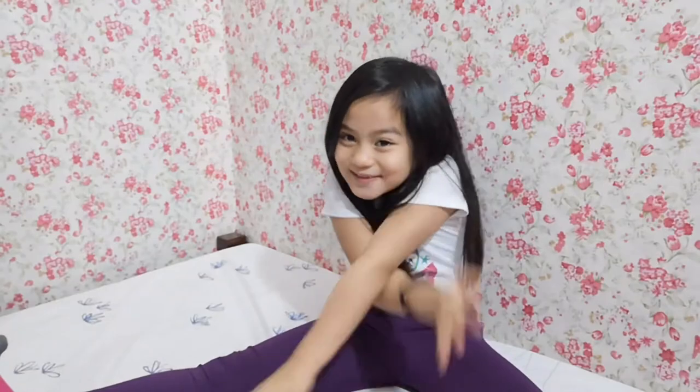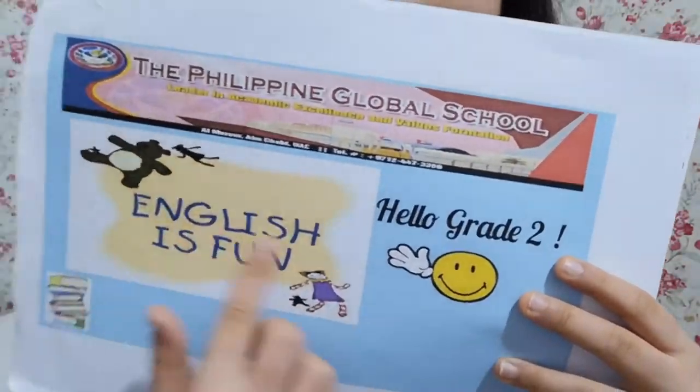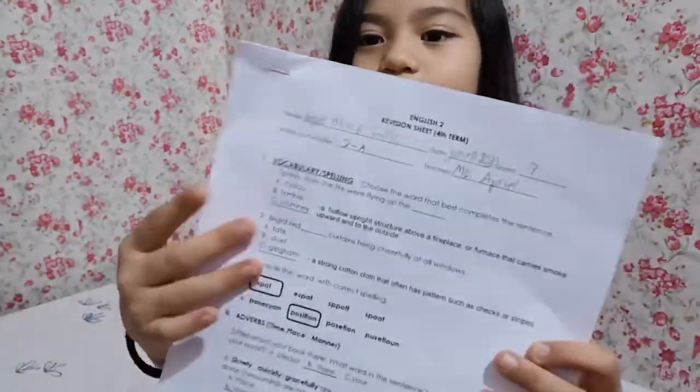Hey everyone, I'm going to be studying for the first day of the final exam, and it's going to be English. English is fun. Let's read, and we're going to review this later. Let's go.